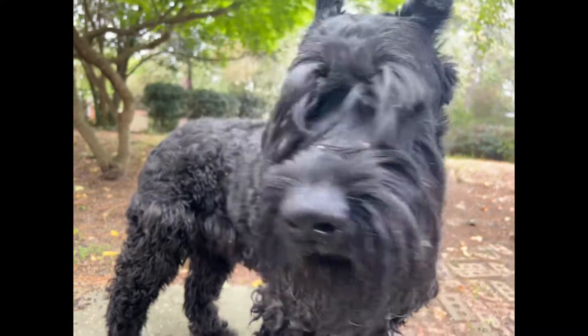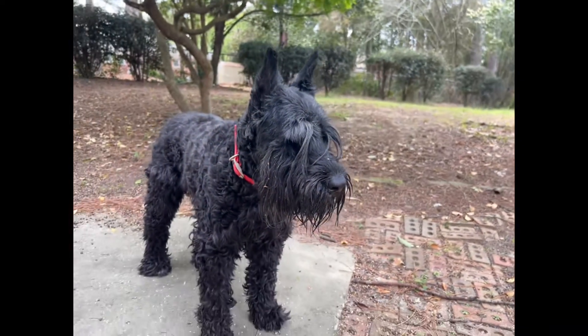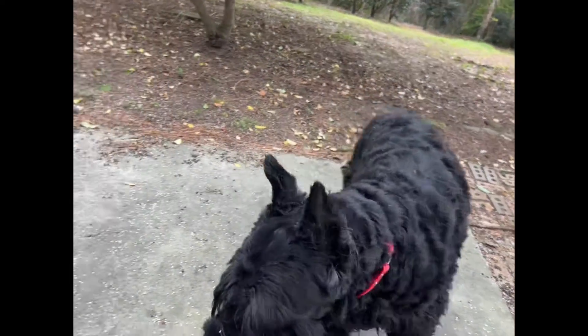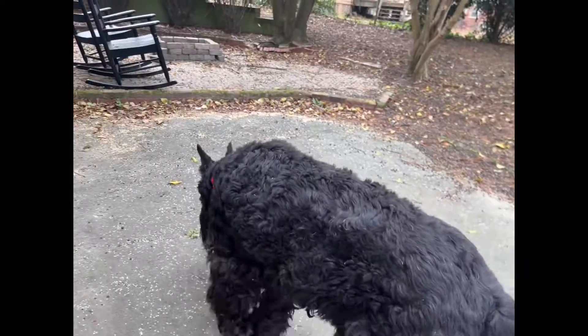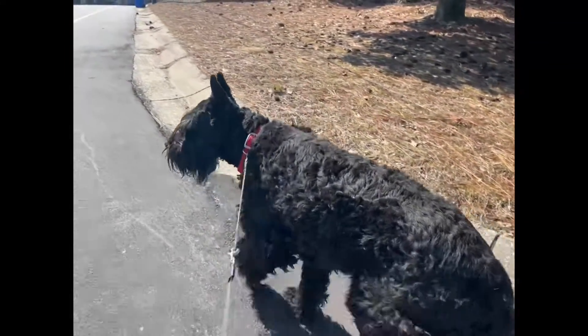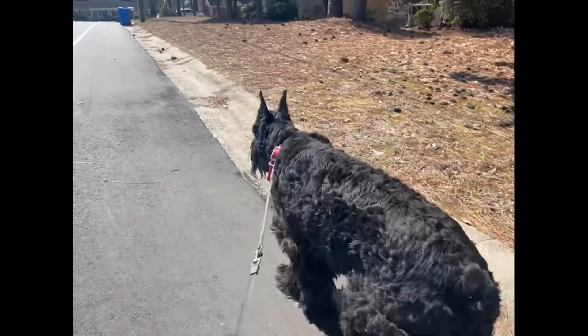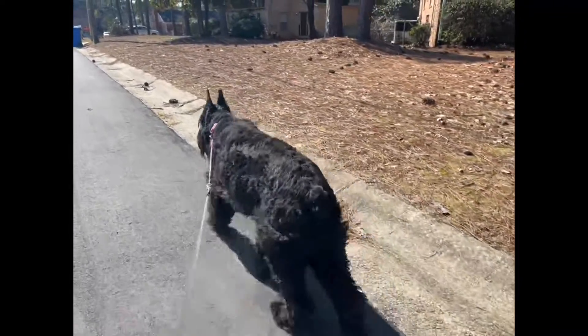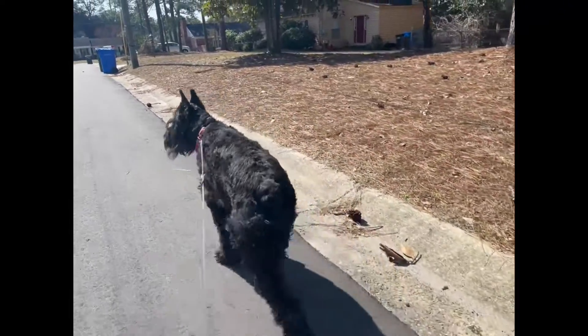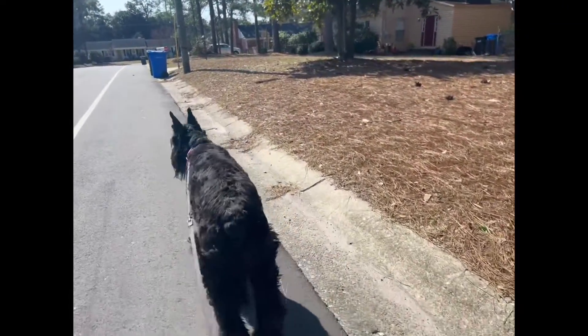In conclusion, owning a giant schnauzer comes with various costs that extend beyond the initial purchase price. By planning and budgeting for yearly expenses, considering adoption options, and factoring in additional costs like training and grooming, you can ensure your giant schnauzer receives the best care possible. Remember, these majestic dogs are not just a financial investment but also an emotional one — the love and loyalty they provide in return make it all worth it.